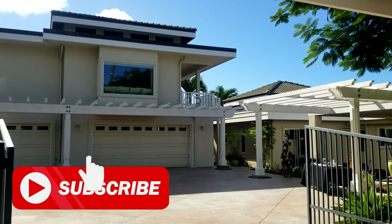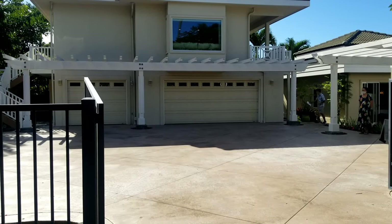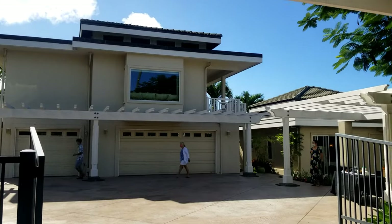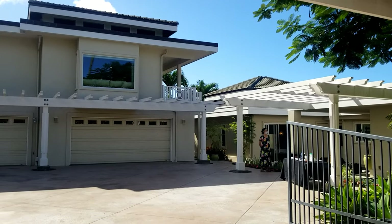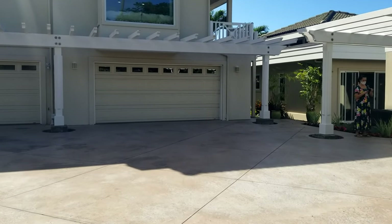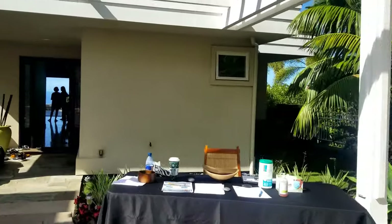Right off the bat, they have stucco and they did the stucco on the eaves as well — a lot of places just go back to painted plywood. They've got concrete tiles on the roof; those things last 50 to 100 years, it's pretty incredible. We've got a super wide two-car garage plus a third car spot, so plenty of parking.